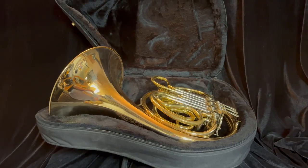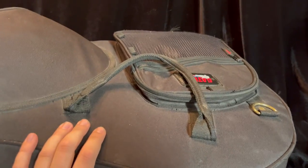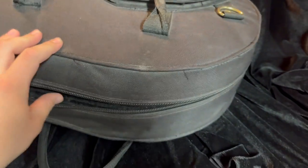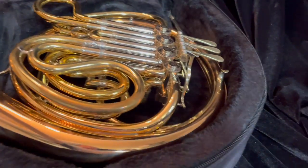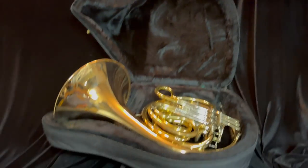This horn comes in this Gator case. It's a used case, but it's still in good shape. Of course it's got a few little tatters and whatever, but this will serve the horn well — it'll be good and usable for several years, so it does come in this case.